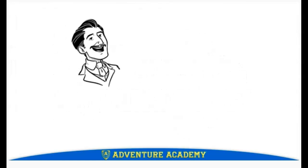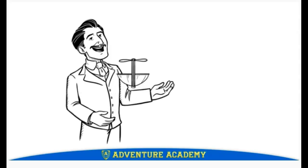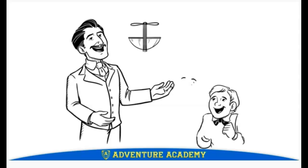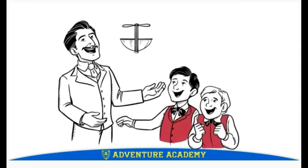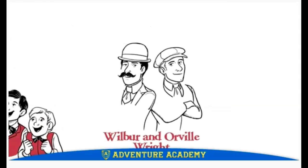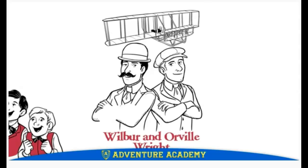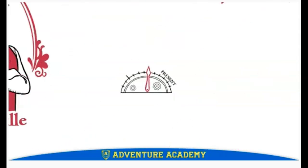In the video, a father brings his boys a toy, twisting rubber bands to make it fly. The boys are amazed and want to take it apart to find out how it works. These boys are Wilbur and Orville Wright — the legendary inventors of the world's first airplane. How did they become the inventors who changed transportation and the world forever? Let's travel back in time to find out.